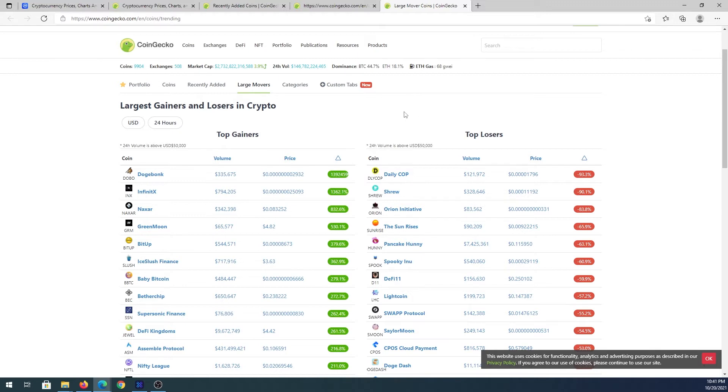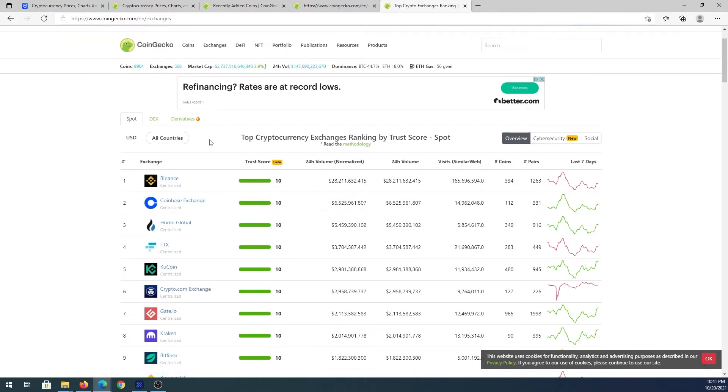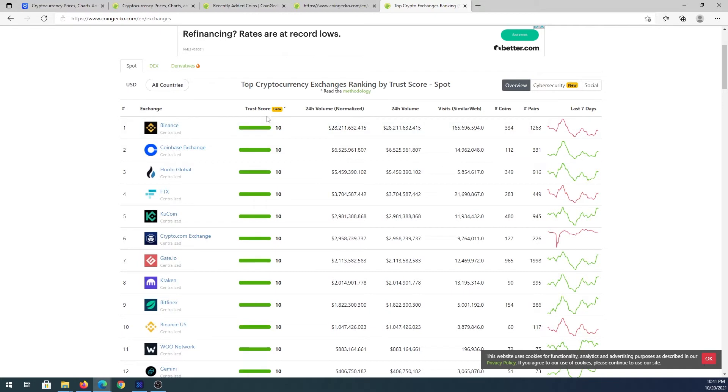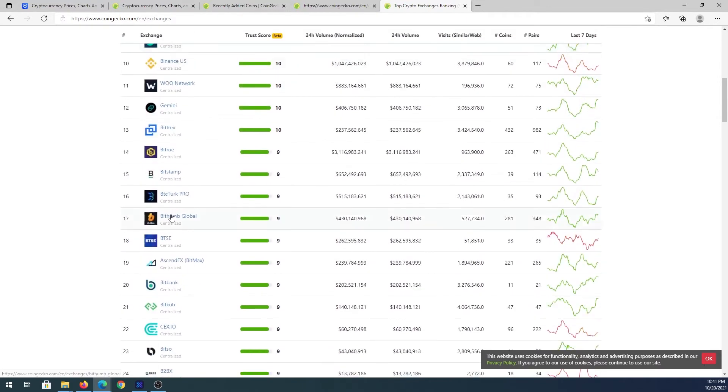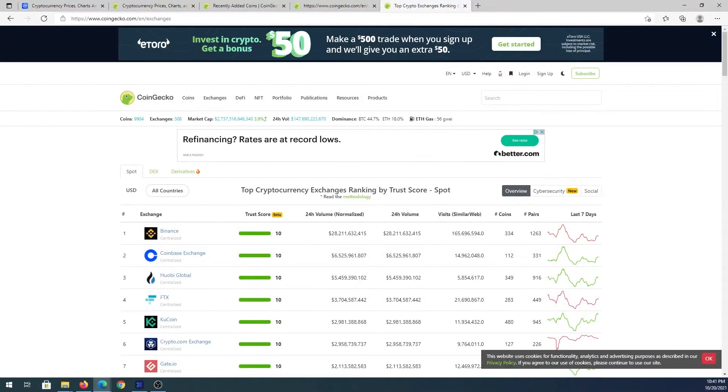There are many other tabs to explore — I won't go through every one or this video would be hours long. If you press on Exchanges you'll see different types; right now we're looking at spot exchanges. You can see which ones are rated best — number one is Binance, second is Coinbase which is US-based, then FTX, KuCoin, and others. You can scroll down and see every exchange out there.